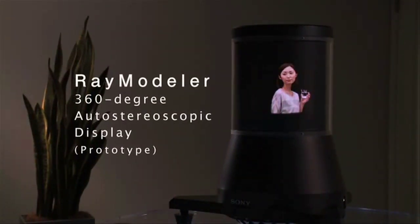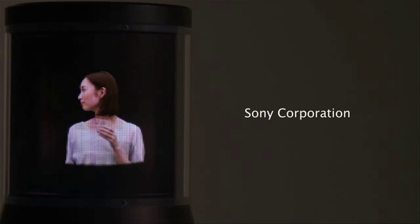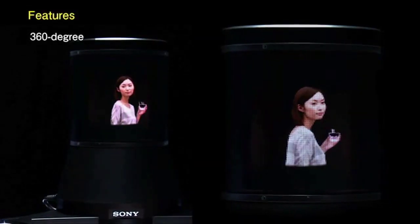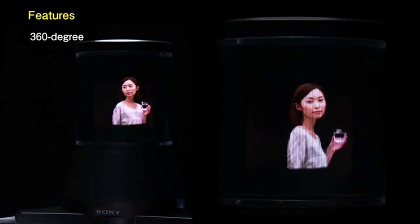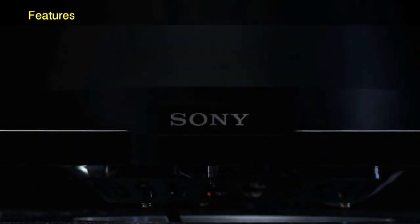This is a 360-degree auto-stereoscopic 3D display prototype that allows you to see color images from every angle. The left and right eyes are actually seeing different images, giving viewers a sense of depth so that objects like faces and people appear super realistic. And if you were lucky enough to attend some of the conferences where Sony showcased the Ray Modeler last year, you might have actually seen it up close.